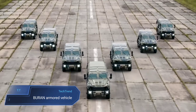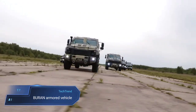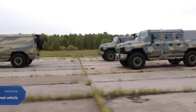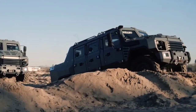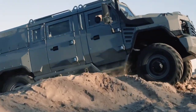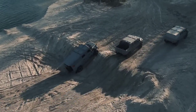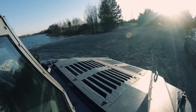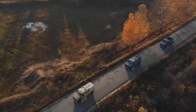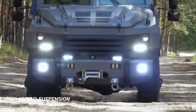The Buran IV X4 stands as a formidable force in the realm of armored vehicles, meticulously designed by Reeder to provide unparalleled protection and versatility in challenging environments. Its robust construction, featuring box-shaped modules and reinforced openings, ensures exceptional structural strength and defense against various threats. With B6 level and STANAG level 2 protection, the Buran can withstand blasts of up to 600g TNT, while its reinforced body shields occupants from assault rifle rounds and ambushes from below.